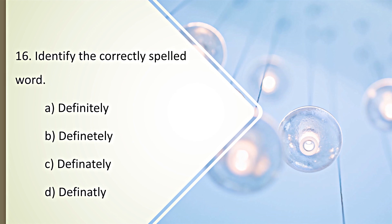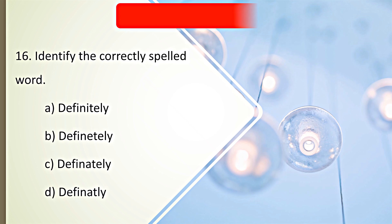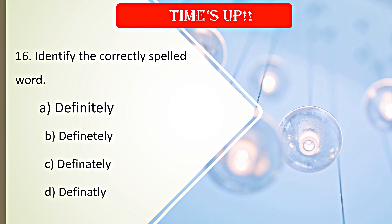Identify the correctly spelled word. Your time starts now. Time's up. A. Definitely is the correct spelling.